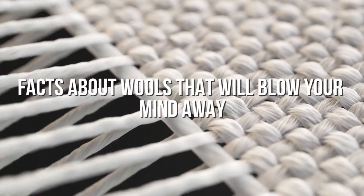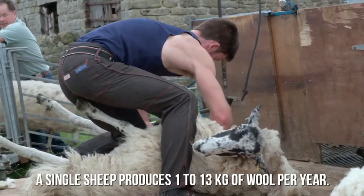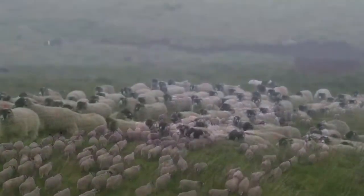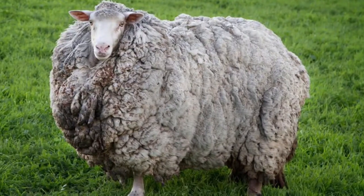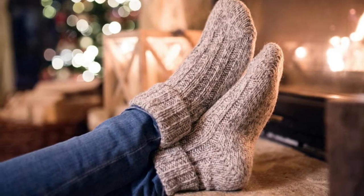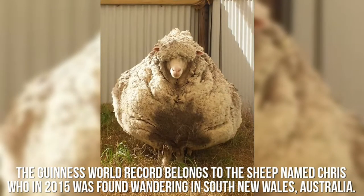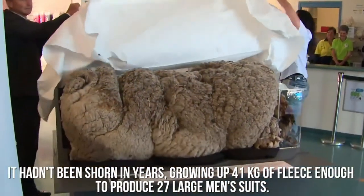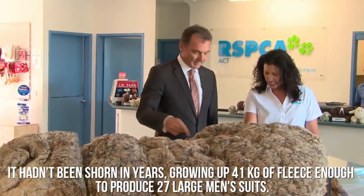Here are some facts about wool. A single sheep produces 1 to 13 kilograms of wool per year, depending greatly on race, nutrition, genetics, and the time between each cut. On average, the shearing of a Tasmanian sheep is enough to make 8 sweaters and 61 pairs of socks. The Guinness World Record belongs to a sheep named Chris, who in 2015 was found wandering in South New South Wales, Australia. It hadn't been shorn in years, growing 41 kilograms of fleece — enough to produce 27 large men's suits.